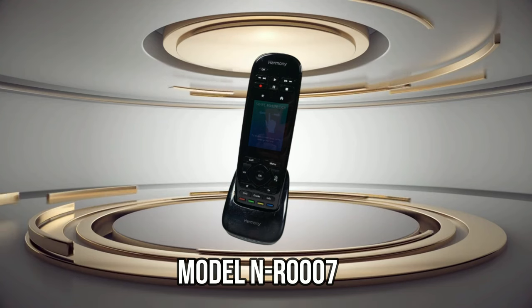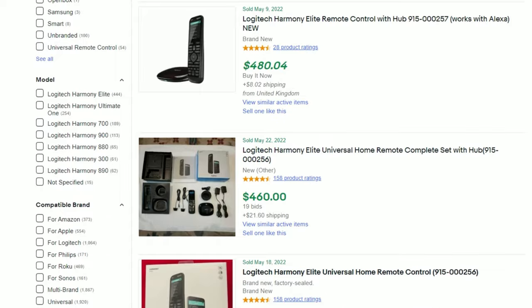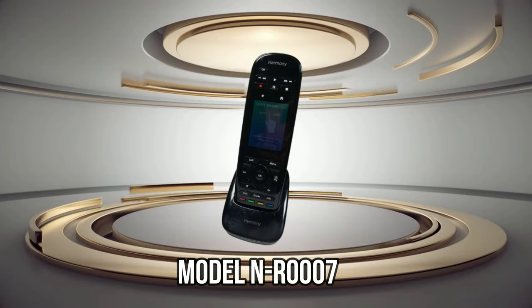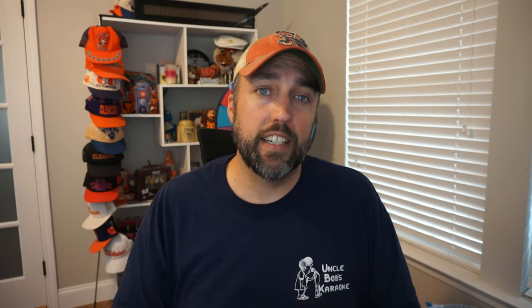I had two items that I sold this past week that I lost the footage of somehow, but I felt like I needed to tell you about them because they're definitely items you should know. First up is this Logitech Harmony remote. Some of these remotes can go for some crazy money, especially if you can find the newer ones. This one is not the latest edition, but it still sold for really good money. I paid $2 for it and it sold for $78.